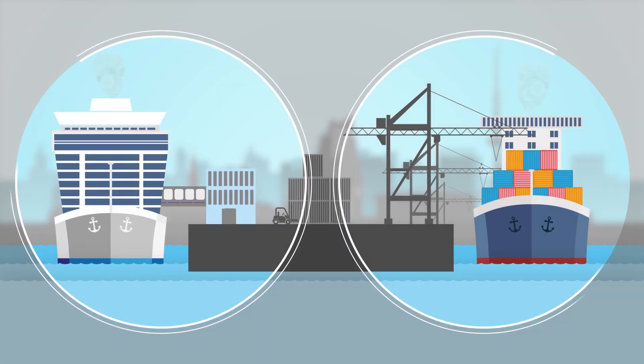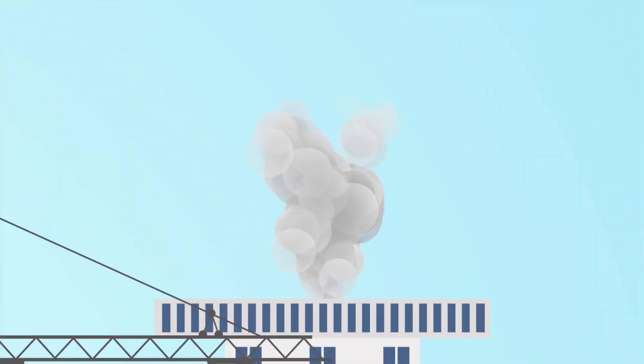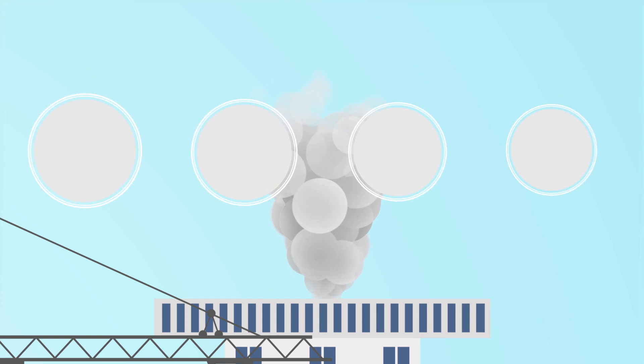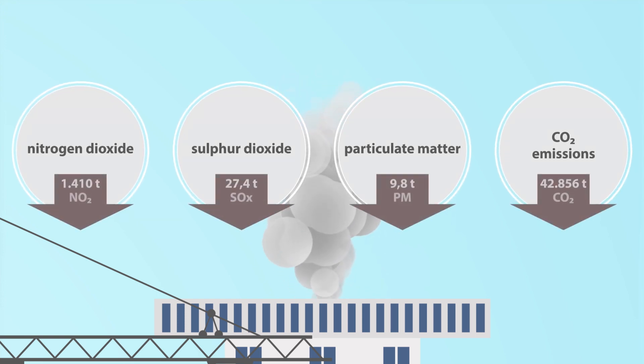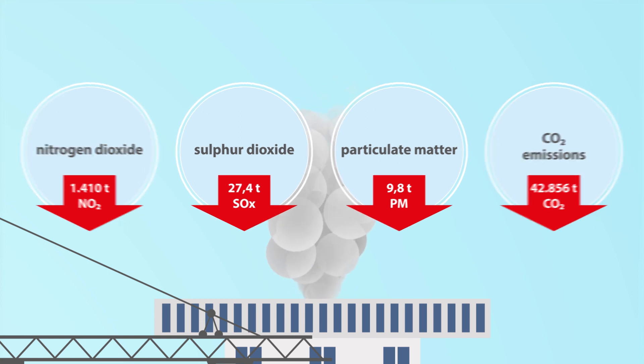Cruise ships and container vessels docking at the port continue to emit pollutants into the air. The port's aim is to substantially lower or even eliminate emissions from ships at berth. If vessels rely on onshore power while docked, nitrogen dioxide, sulfur dioxide, CO2 and particulate matter emissions can be vastly reduced.